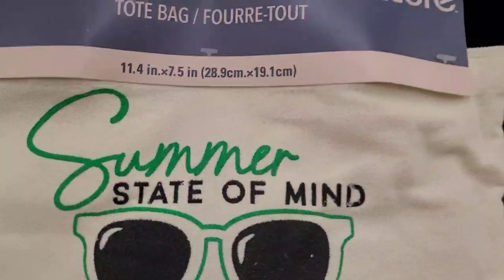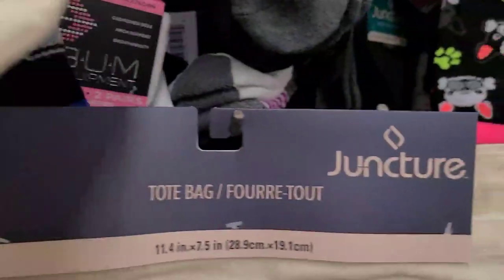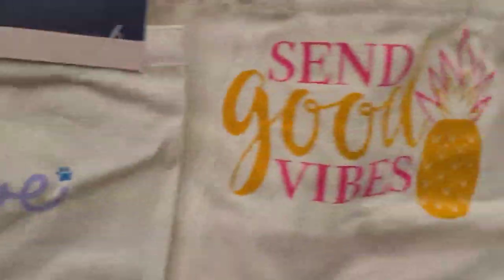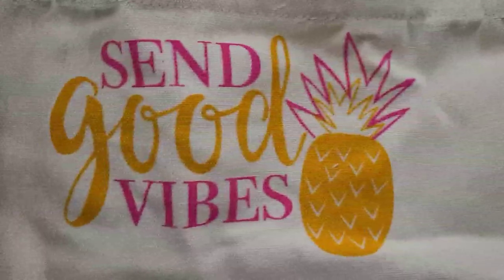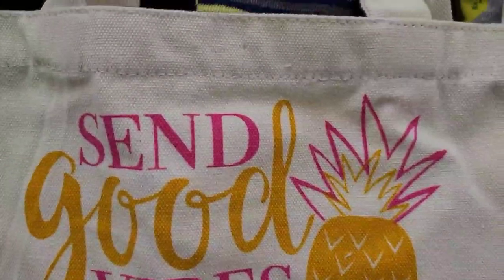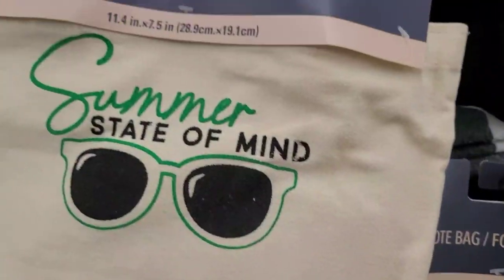I have these mini tote bags by Jonka - this one says 'State of Mind' and the other one says 'Stay Positive.' There was one open, so this is what it looks like - it's a mini tote. Good vibes, sun, good vibes - and that's what they look like. Those are the three that I found.